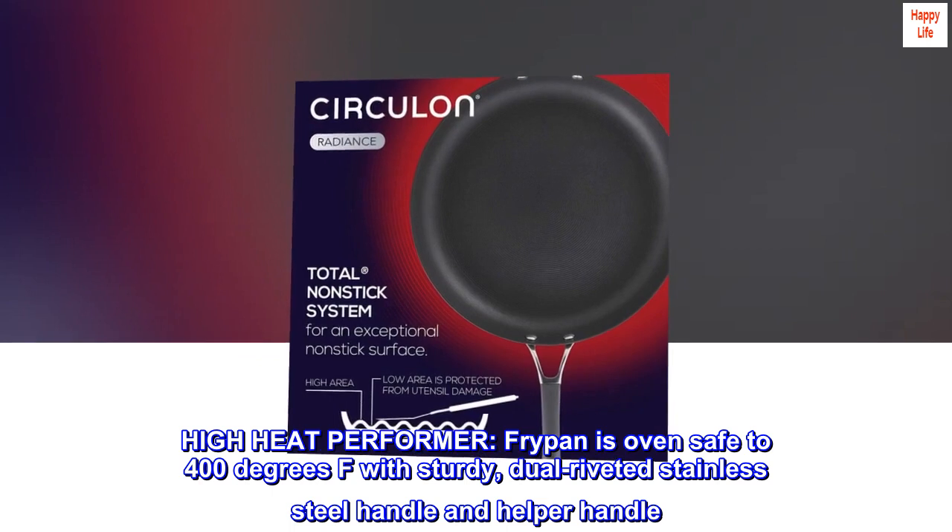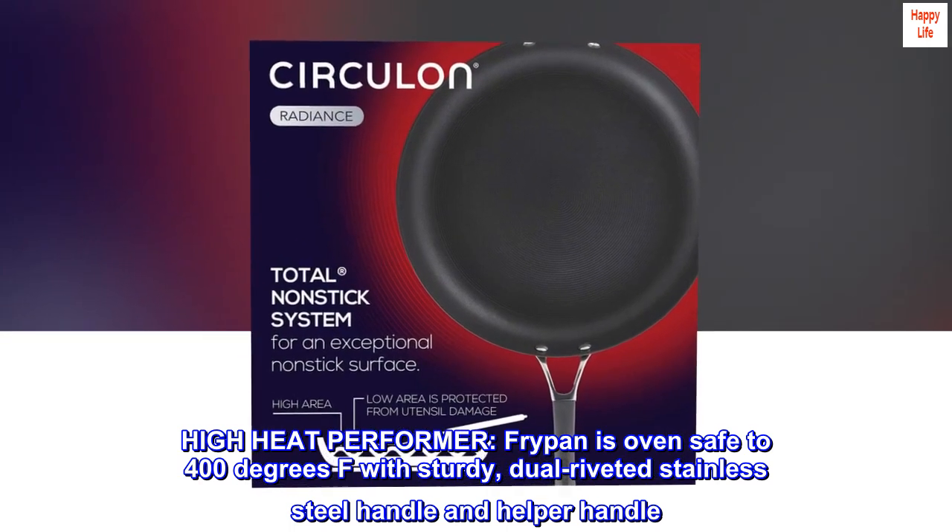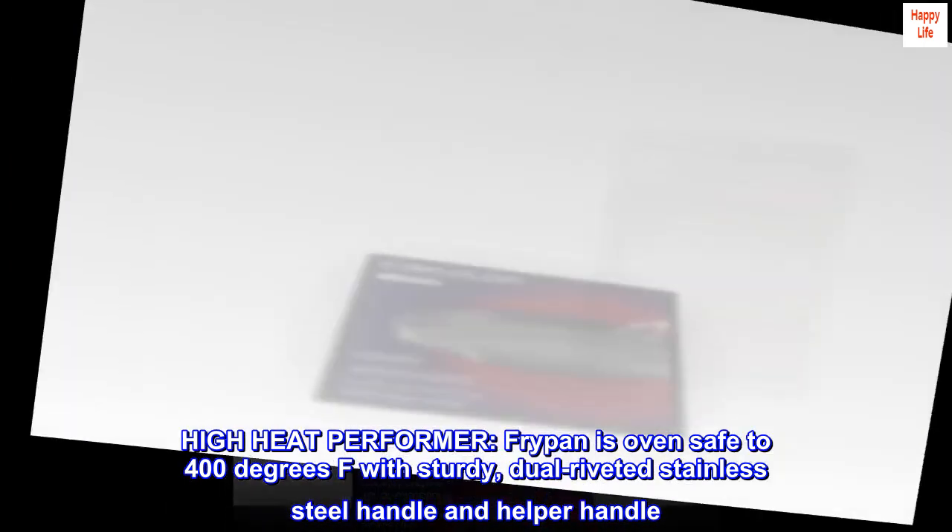High heat performer. The fry pan is oven-safe to 400 degrees Fahrenheit, featuring a sturdy dual-riveted stainless steel handle and helper handle.